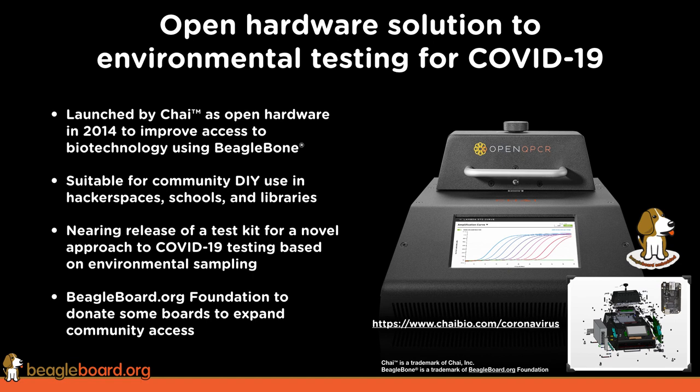The news here is that they're getting pretty close to releasing a test kit for the open QPCR to test for COVID-19, which would allow these tools to be used for environmental testing — things like swabbing doorknobs, seats, or different places in the office or library. The BeagleBoard.org Foundation has reached out to CHI to see how we can help, and they're going to allow us to donate some boards to get more of these units out there. Visit CHIbio.com/coronavirus to learn more. They've also just submitted their kit for open source hardware certification.